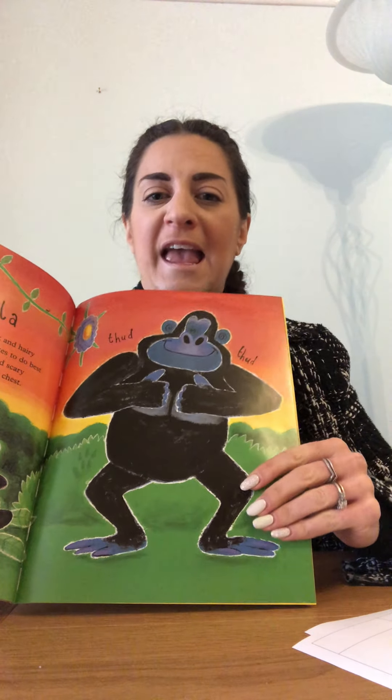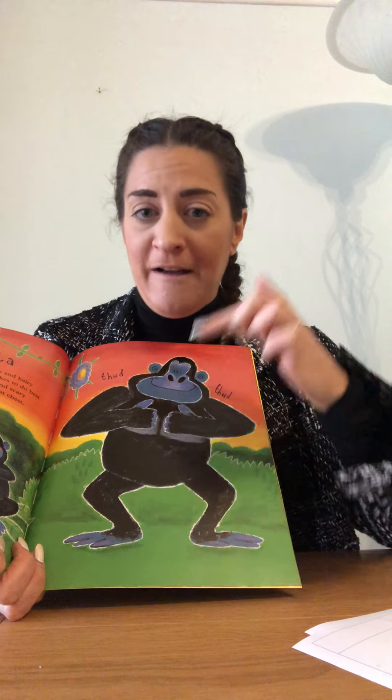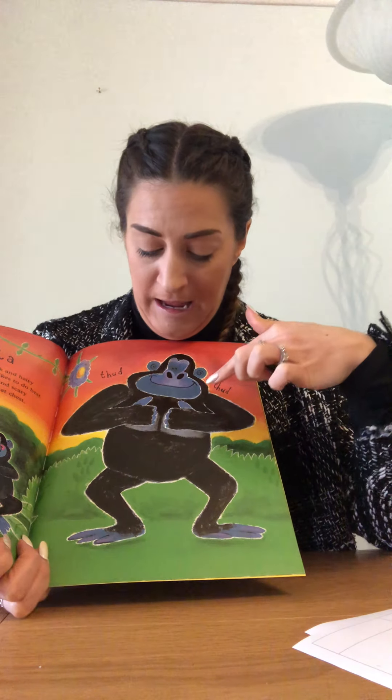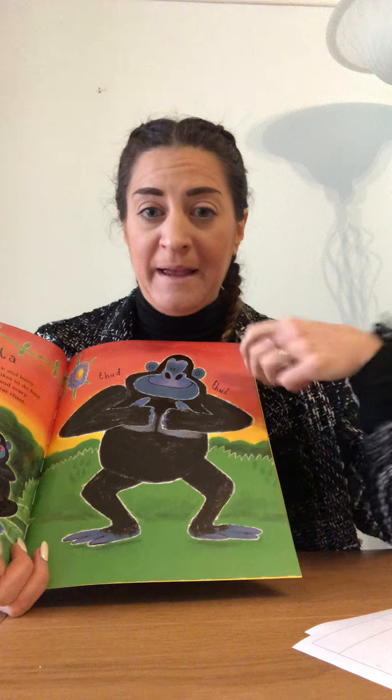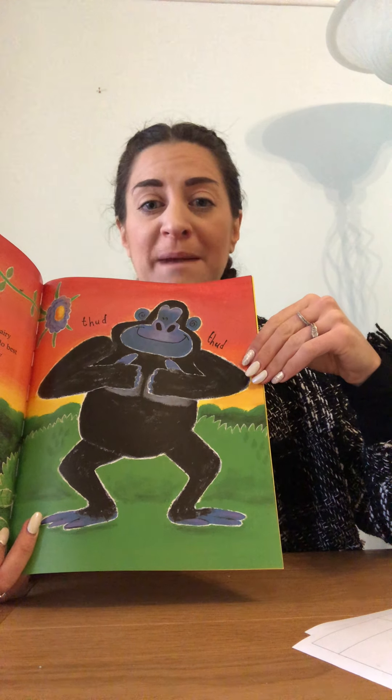Gorilla! The gorilla is big, black and hairy, and the thing he likes to do best is to look all ferocious and scary and wallop his great giant chest. Here he is — he has five toes and five fingers. He wallops his chest. He's a lot bigger than a monkey but he's in the monkey family — part of the monkey family but a lot bigger and scarier.